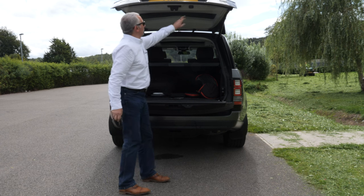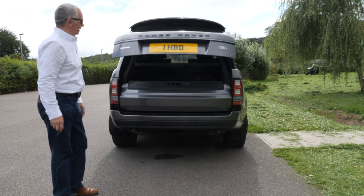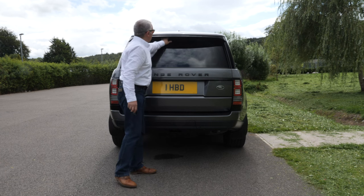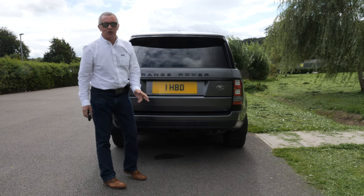Front and rear parking sensors as well, reversing camera there. Your rear wiper is sheltered under there. Now we get onto the special bit of this car.